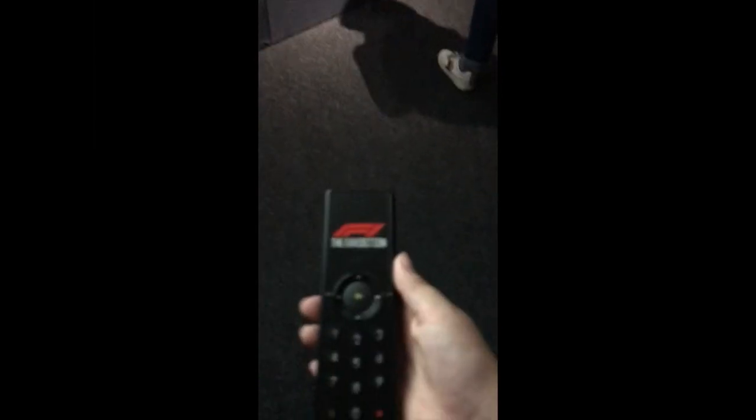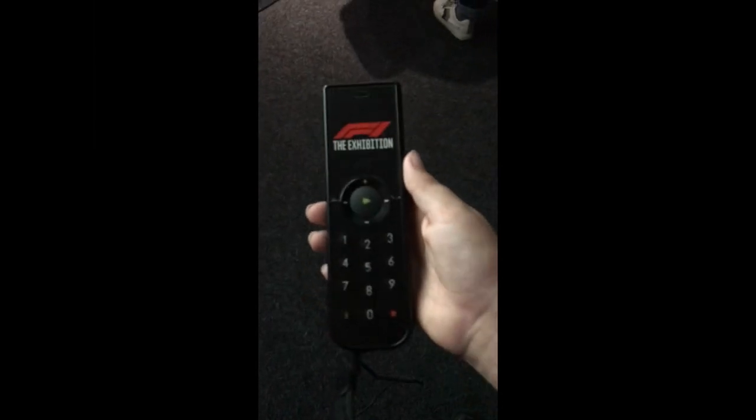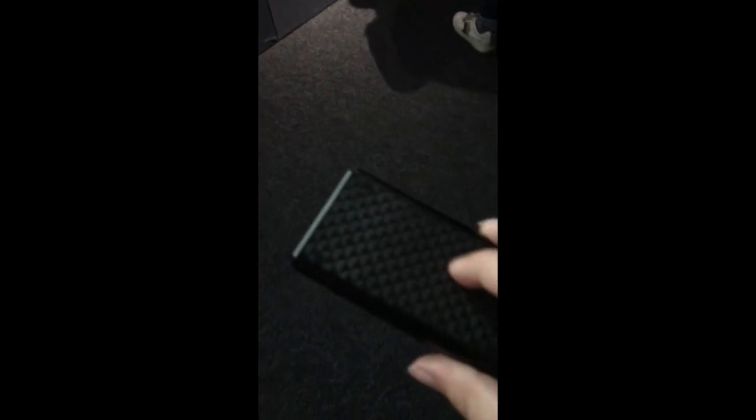And you've got a remote which looks pretty nice, pretty cool. Carbon fibre back — ooh!